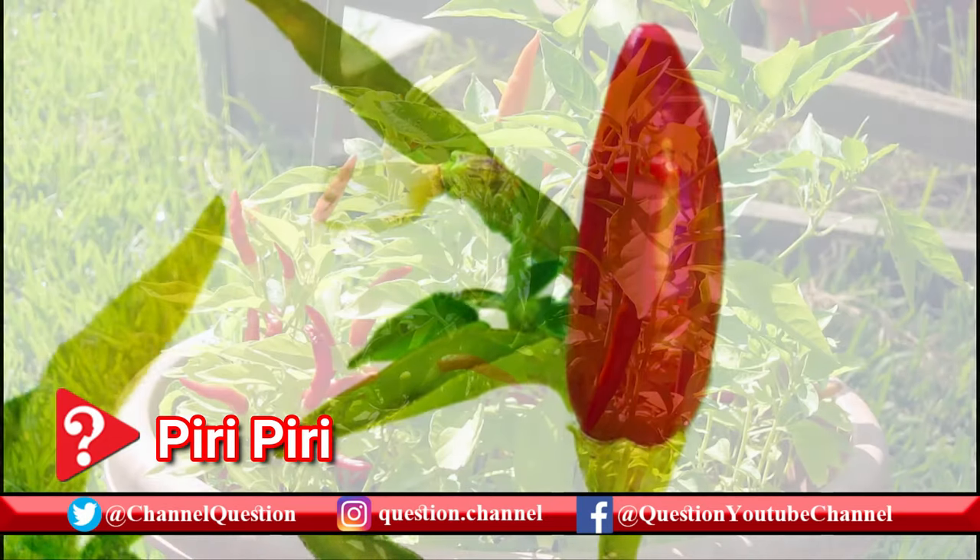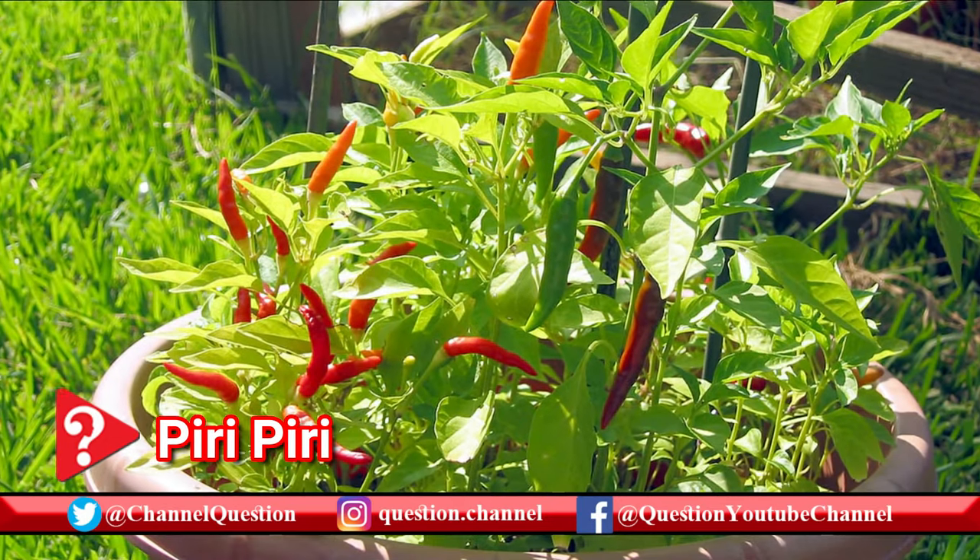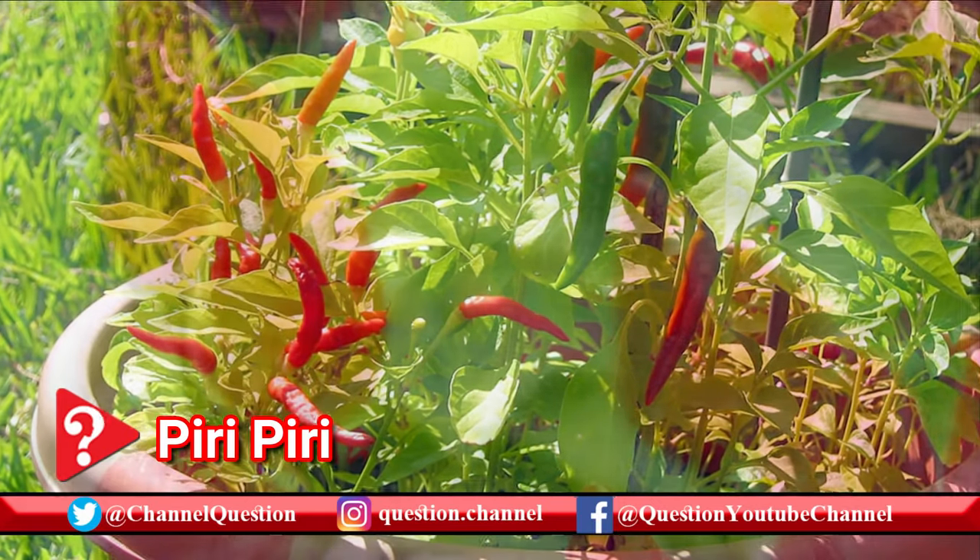We'll consider piri piri peppers above average hot, but they're in the edible territory and often used in African and Portuguese cuisine.